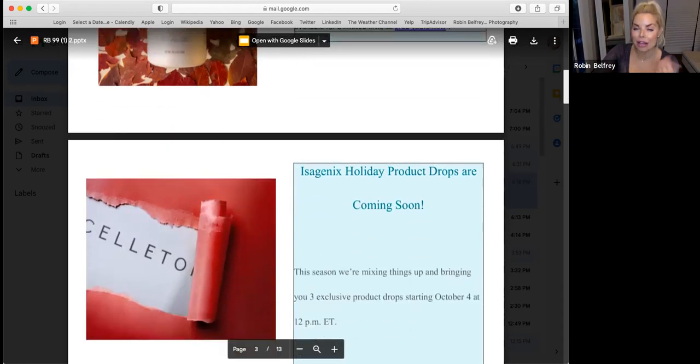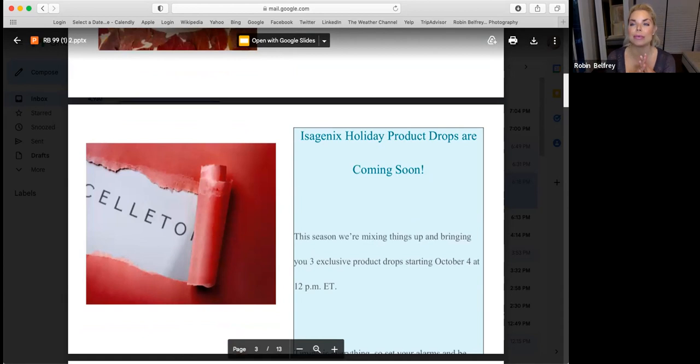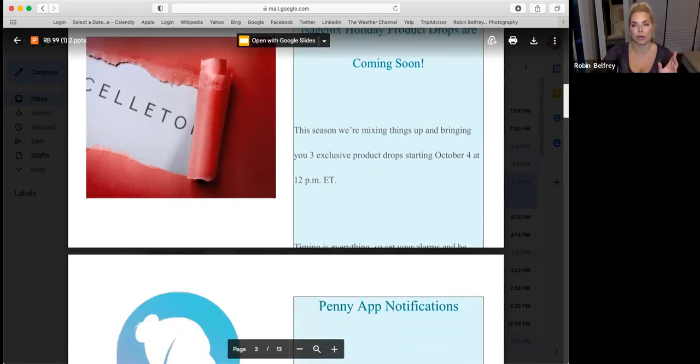We have some holiday products dropping next week, October 4th. Some of you may have seen in the team pages, but there is the Cellatoire face mask — it's going to be limited. I'm looking forward to the Cellatoire plant stem cell face mask and hydration. There's also going to be another limited edition shake. On Isagenix Instagram reels earlier today there were a few speckles — you can go guess what it is. Three exclusive product drops on October 4th, so check that out.